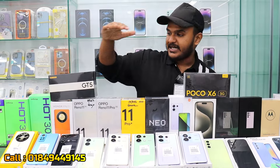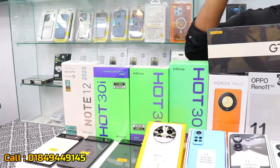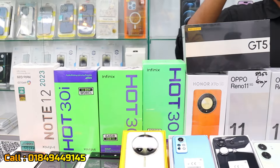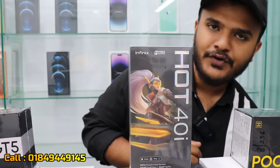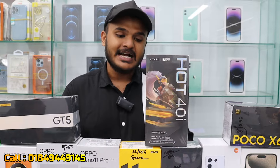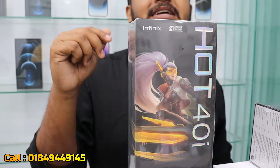The price of the Infinix Hot 30 is 50,000, and we can have a discount bringing it down to 30,000. It is best to have Infinix available. This is the Infinix Hot 40i, which is a successful and latest device, also available at a discount.